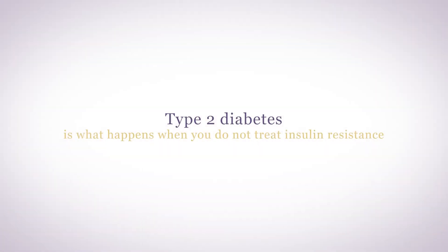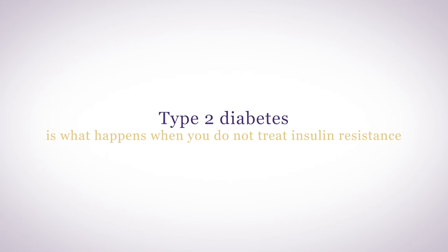Type 2 diabetes is what happens when you do not treat insulin resistance. In type 2 diabetes, your pancreas gets worn out by making so much insulin over time that it has trouble making enough insulin for your needs.